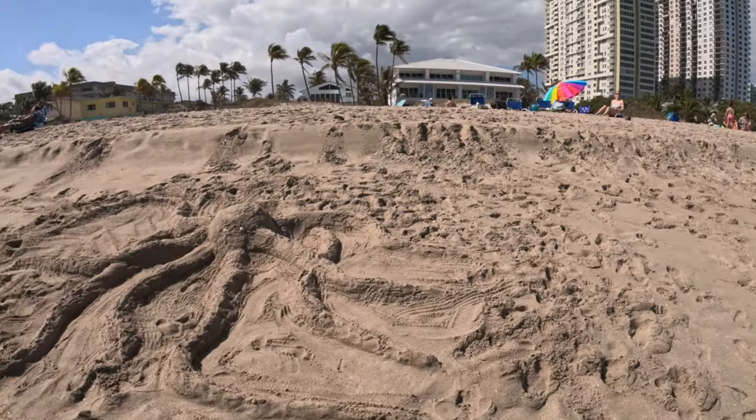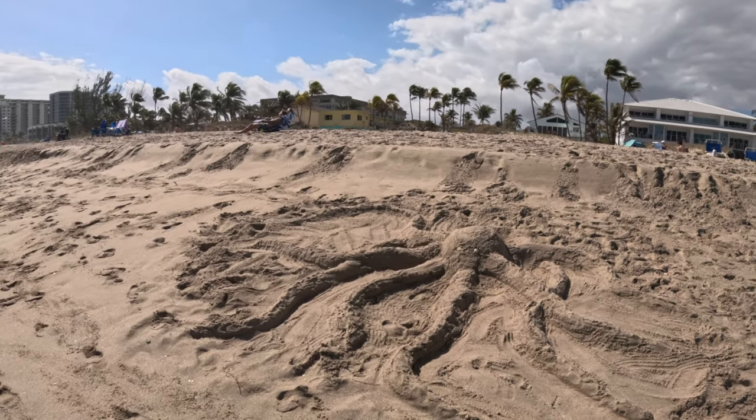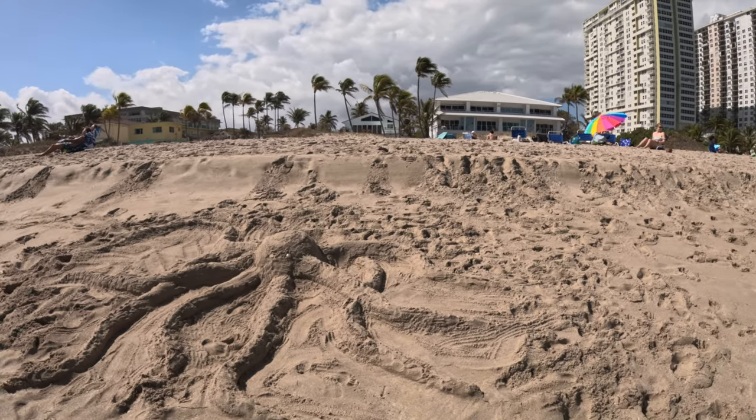We got some pretty cool sand art. It's an octopus — right in front of this little cut here.